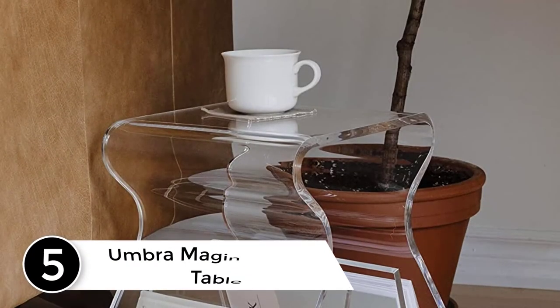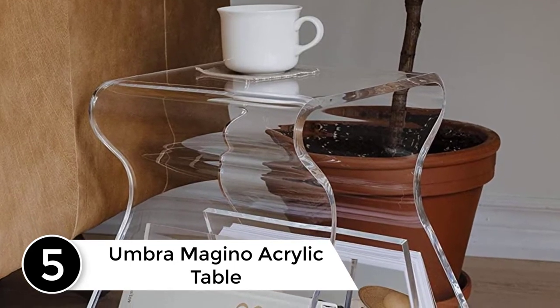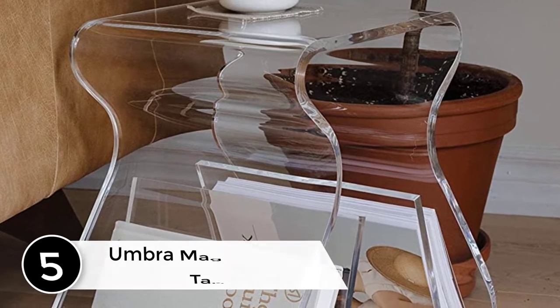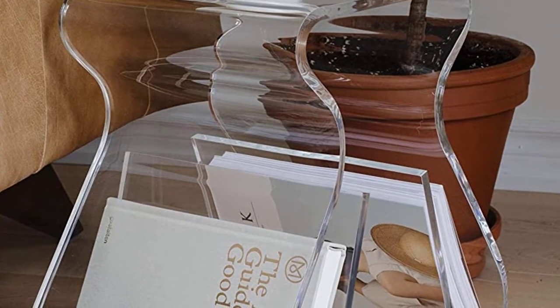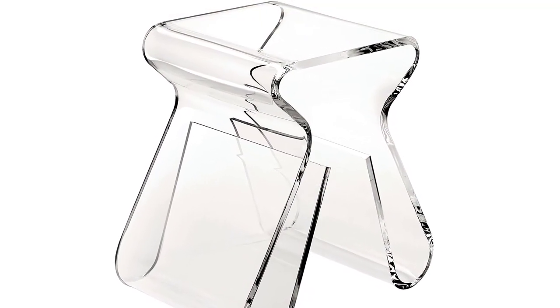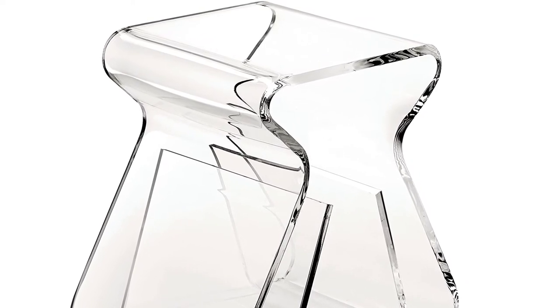Starting at number 5: the Umbra Magino Acrylic Table. The Umbra Magino Acrylic Table is highly versatile. Apart from working as a stool, it features in-built magazine storage. Furthermore, it is compact in size to fit inside smaller rooms. It is also durable and thick — the 1½ inch thick acrylic ensures durability.